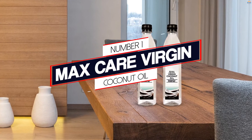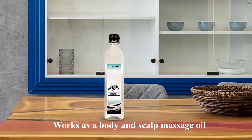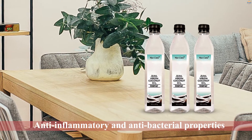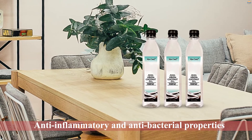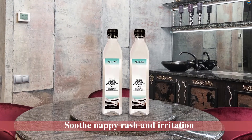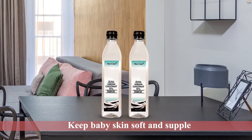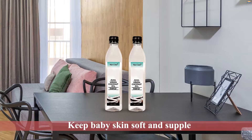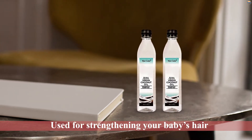Number 1: Most Popular — MaxCare Virgin Coconut Oil. The gentle MaxCare Virgin Coconut Oil is extracted from fresh coconut milk and prepared in a cold-pressed method to ensure the retention of vital nutrients. It works as a body and scalp massage oil for babies. The oil is anti-inflammatory and antibacterial, proper to soothe nappy rash and irritation. Its moisturizing benefits keep baby's skin soft and supple, its gentle formula strengthens baby's hair, and it can also be used in cooking as a healthy option.